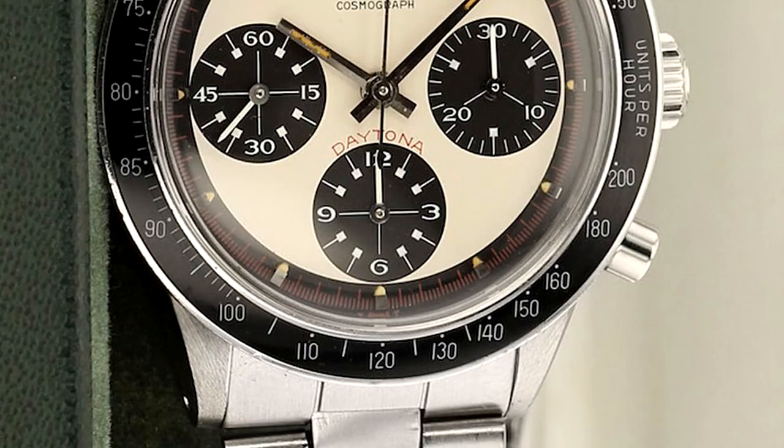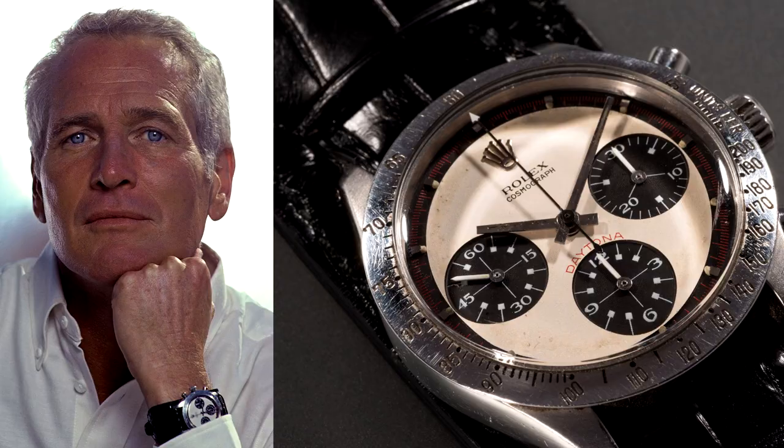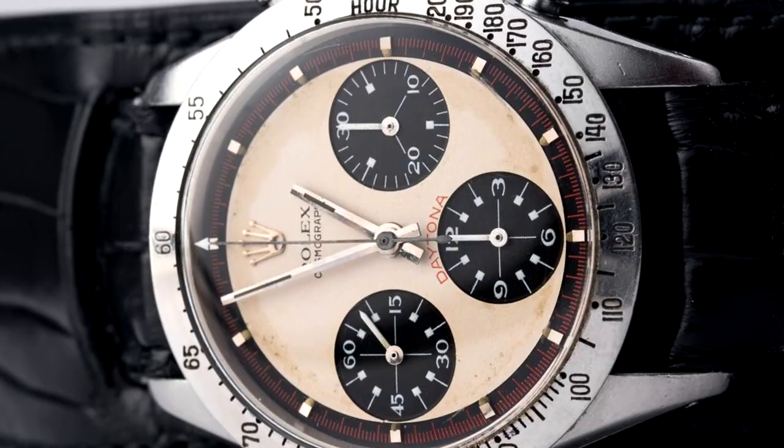Daytonas weren't exactly cheap watches at the time, costing roughly $400. But Paul Newman's Daytona sold for $17.2 million in 2017, breaking the record for the most expensive wristwatch ever sold. Ever since, these watches have become nearly impossible to find in any metal, but a steel Daytona is particularly difficult to find these days.